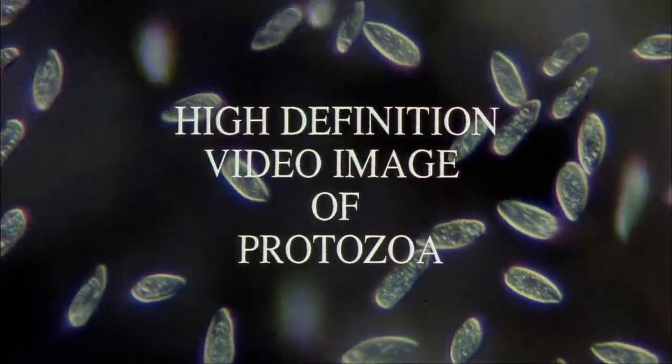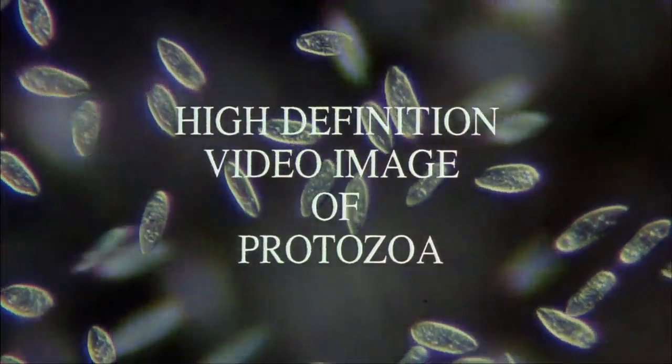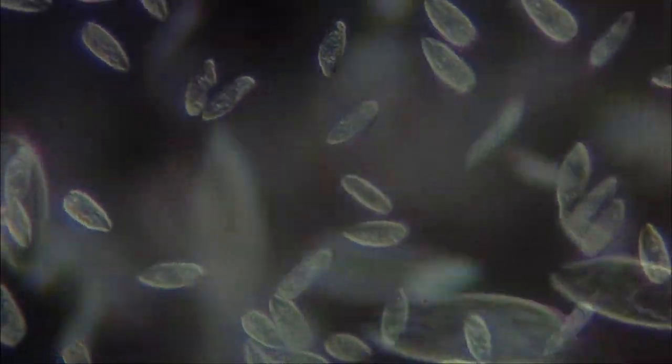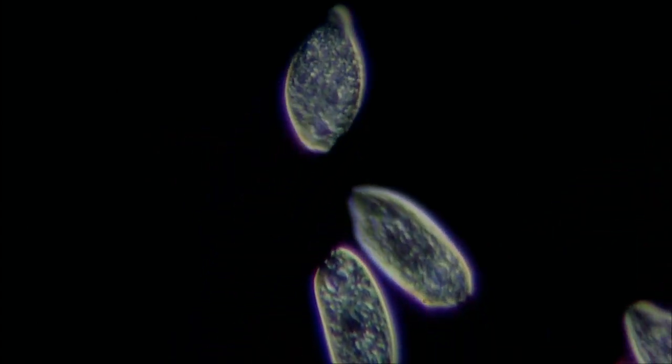How much do you know about protozoa? Protozoa are microscopic single-celled organisms which usually live in water. Using a new high-definition television system with a differential interference contrast microscope, we've recorded several types of protozoa for study.